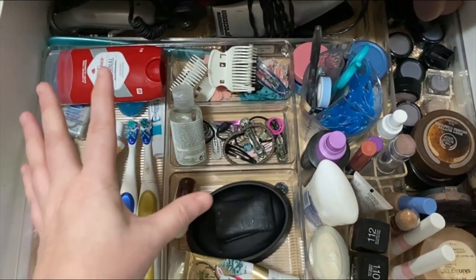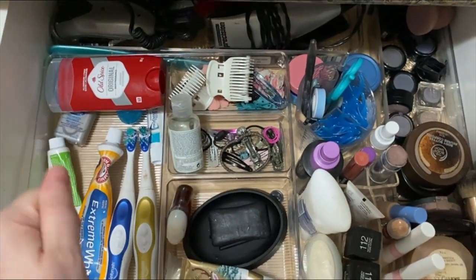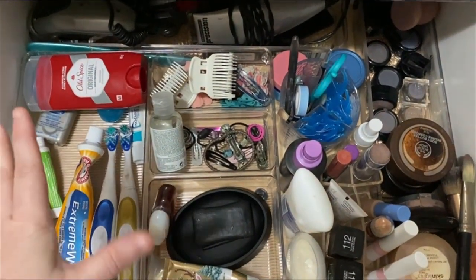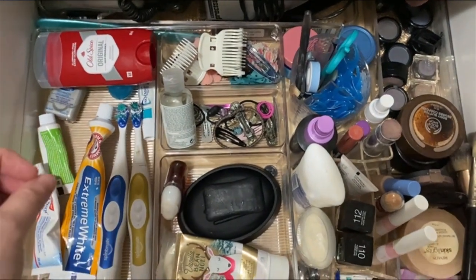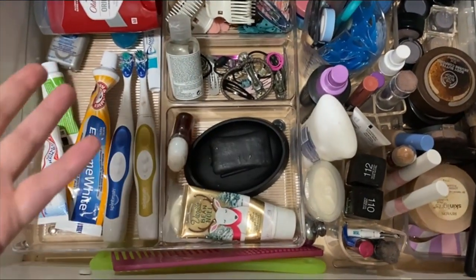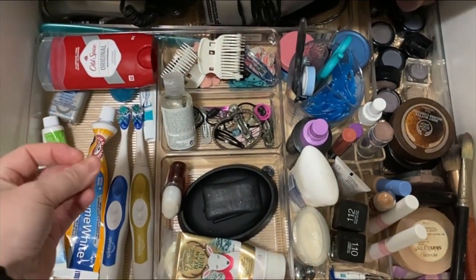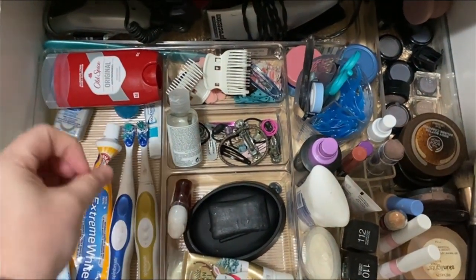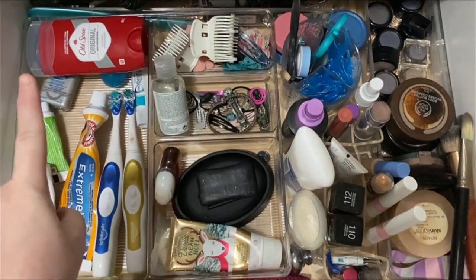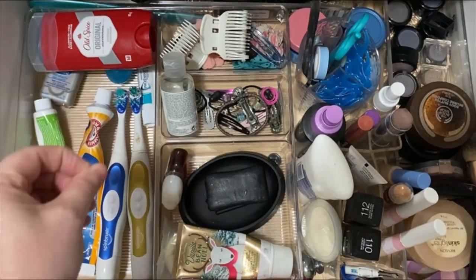Thankfully my daughter has not been getting in here, but we are going to monitor that. So happy with this — everything is back in its place. I put this off for so long, but I'm so glad that I did it because now I can find things. Super embarrassing drawer, but those things happen. Go tackle the junk drawer or that drawer you've been putting off, because yes, you can get it done.